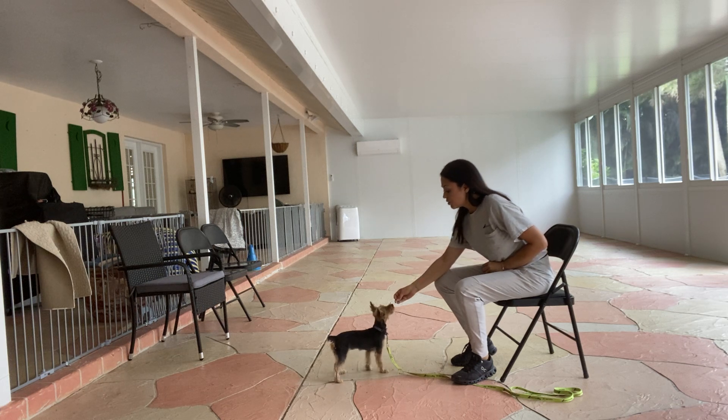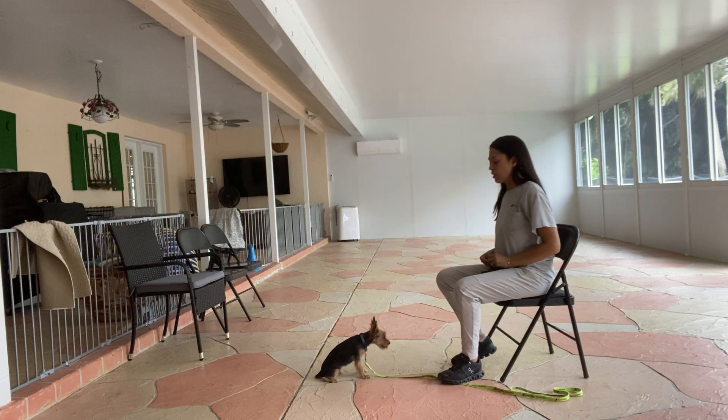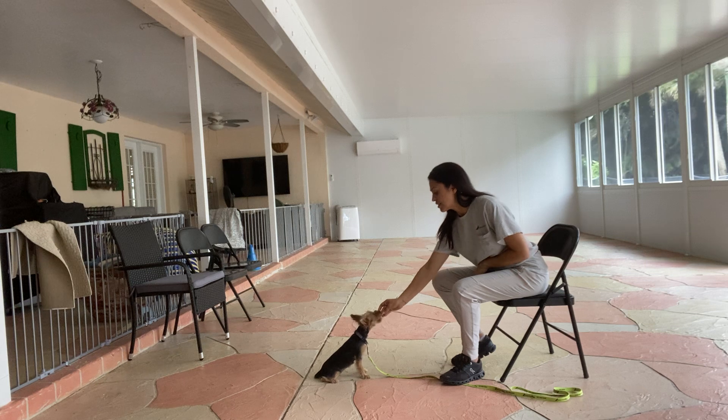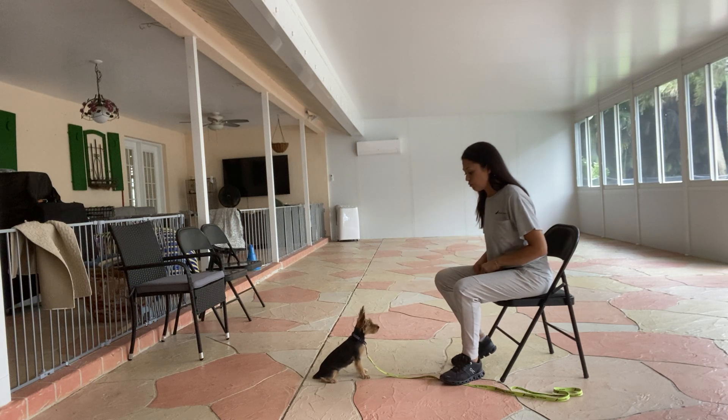I'm just going to touch my nose to the treat — yes. And as soon as her bottom touches the floor, I'm going to say yes and treat. I'm going to treat multiple times just to show Cozy that the stay is applied, so she doesn't just take the treat and run off.